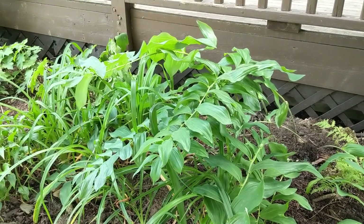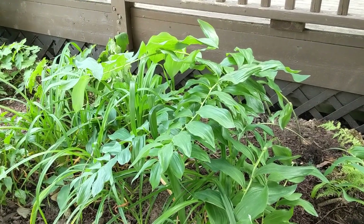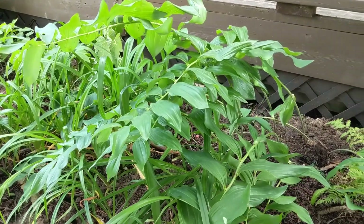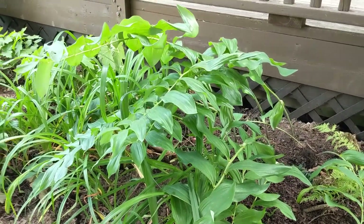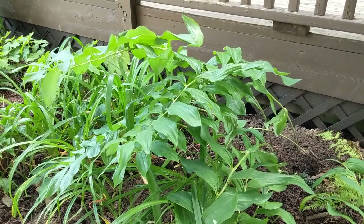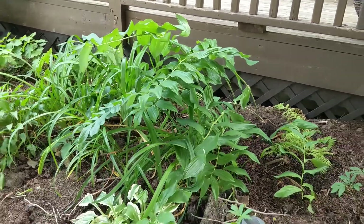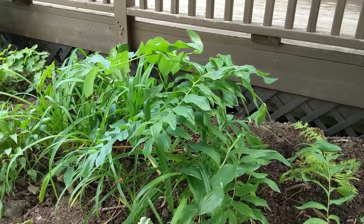Here we have our Solomon's seal, still looking really great despite the heat and dry conditions. It has flopped over a bit, and next year I'm going to put some stakes around it or maybe a tomato cage to help it stand up better, but it still gives some height to the garden especially in these shady areas.